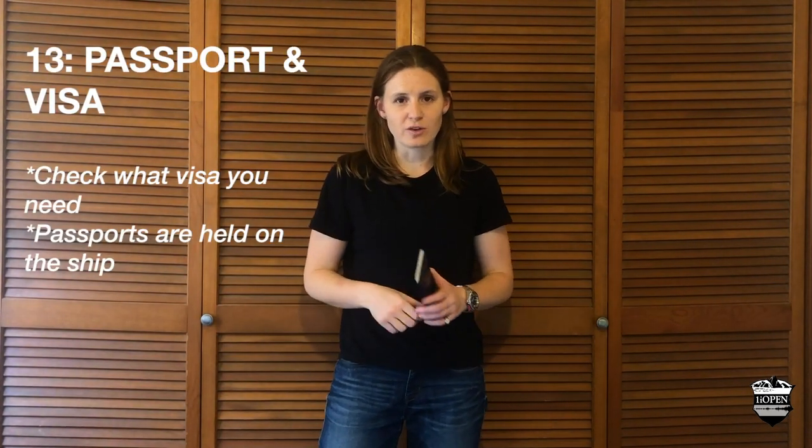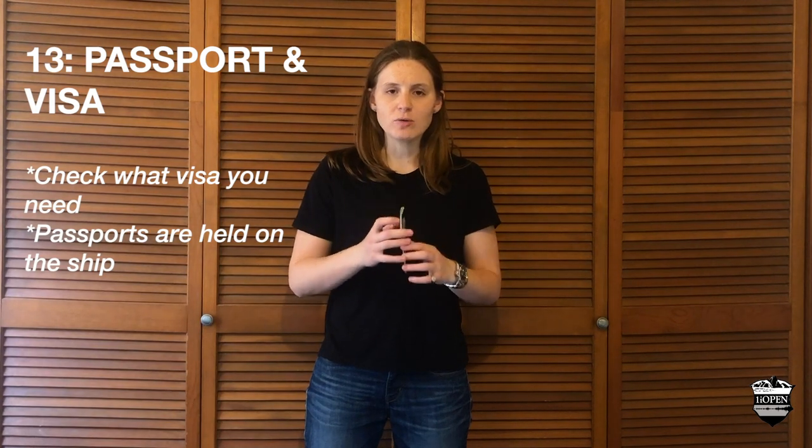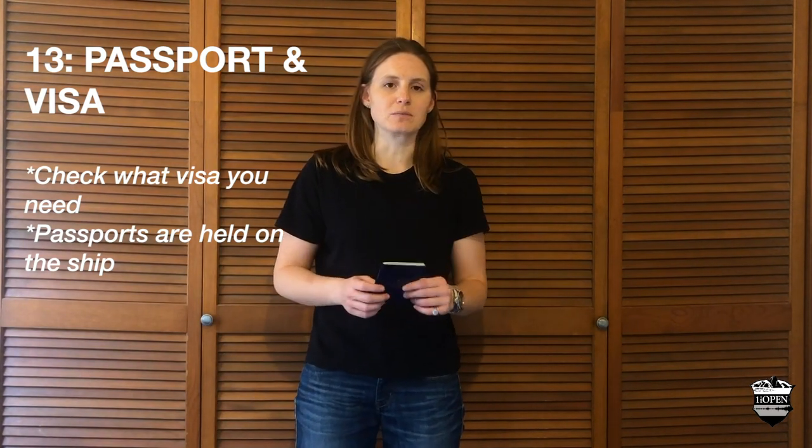Next point is passport and visa. Obviously check this for where you're coming from, but the main point about passports — if you're not familiar with cruise ships — is that they will take these off you and hold them on the ship for the duration of the voyage, and then you'll get it back when you disembark.